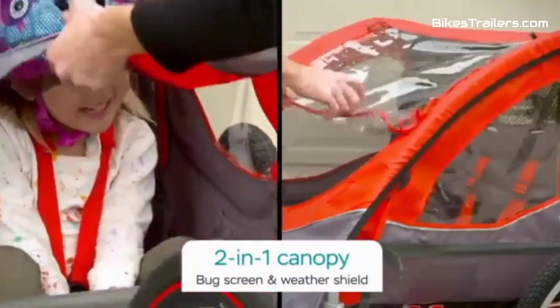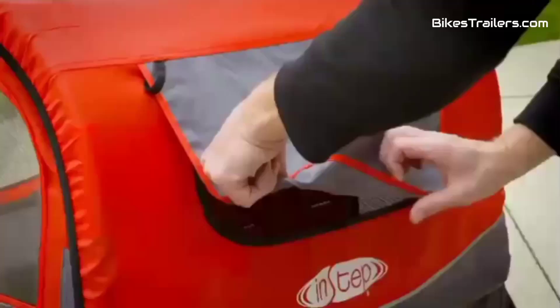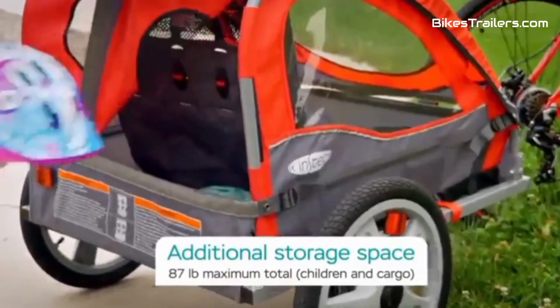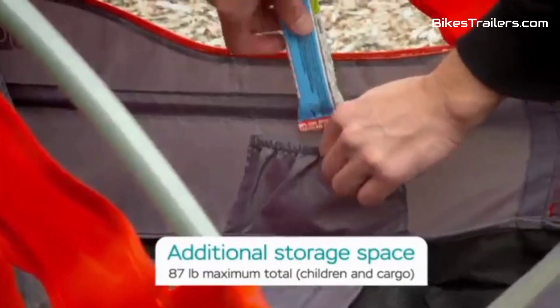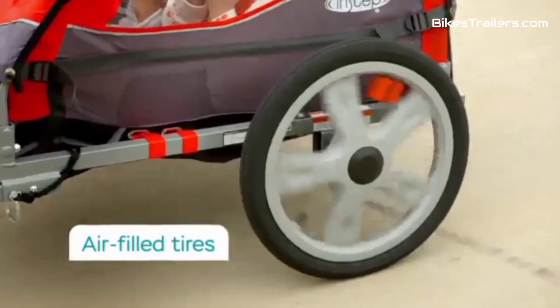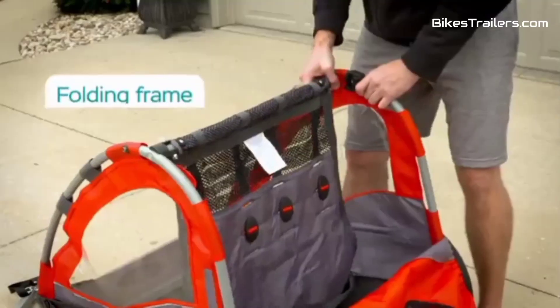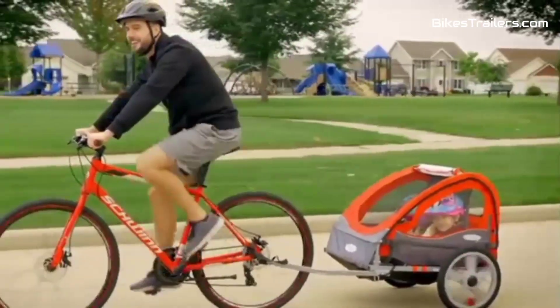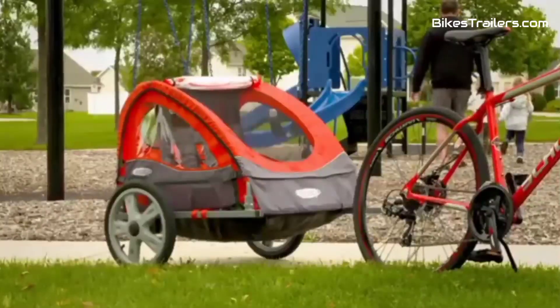Quick setup and a compact fold for storage enhance its practicality. For families in search of an economical, no-frills option that doesn't compromise essential safety and functionality, the Allen Sports Deluxe Trailer is an unbeatable choice for delightful biking outings with your baby, offering exceptional value for the price.